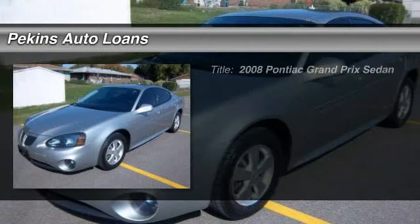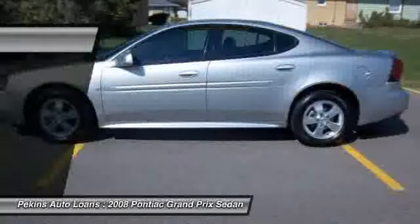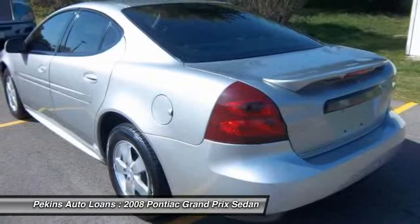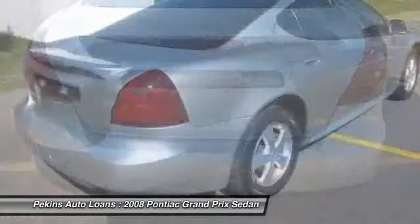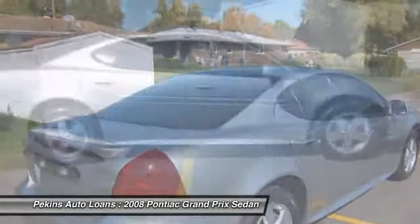The 2008 Pontiac Grand Prix. The Grand Prix has come a long way since its original introduction in the early 1960s, but one thing that hasn't changed over the years is the Grand Prix's quality-built, powerful performance. With either a V6 or V8 engine and a driver-friendly cockpit, the Grand Prix is a fun ride.